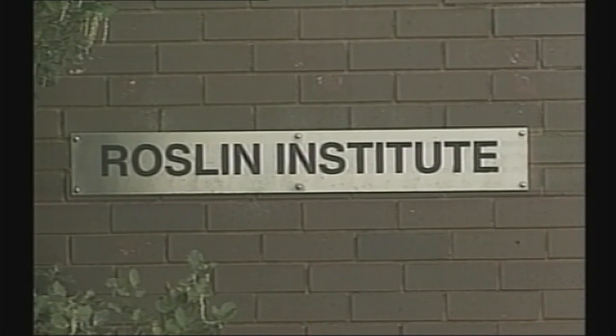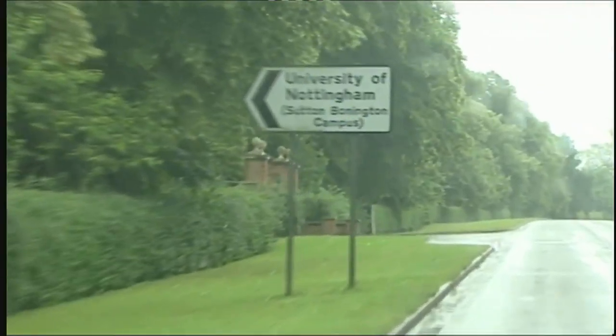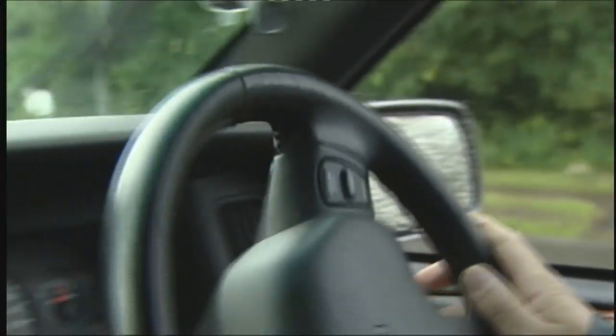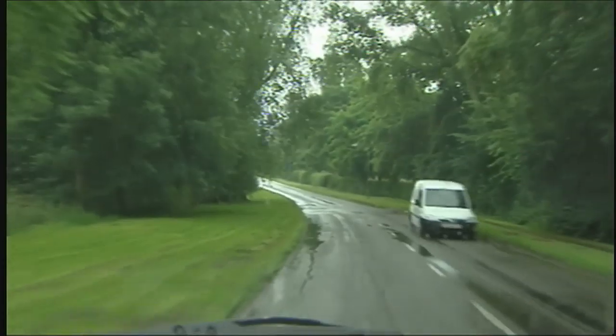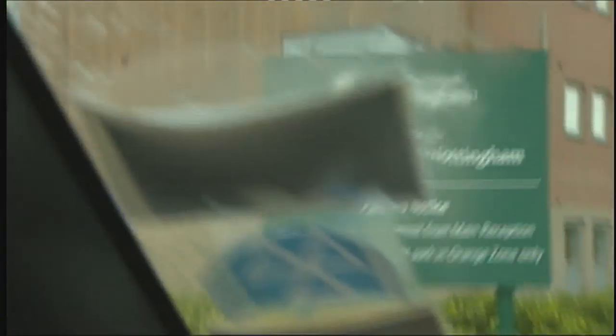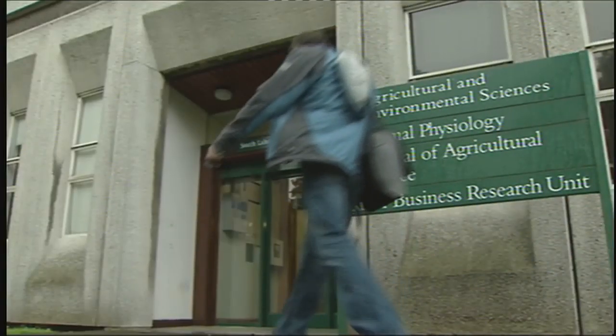When the cloning breakthroughs were made, Keith Campbell was working at Roslin as a post-doctoral student. Keith now has his own lab at the University of Nottingham, well away from the main campus, in a relative countryside. His team still uses nuclear transfer, the only technique to date that's been used for cloning mammals.